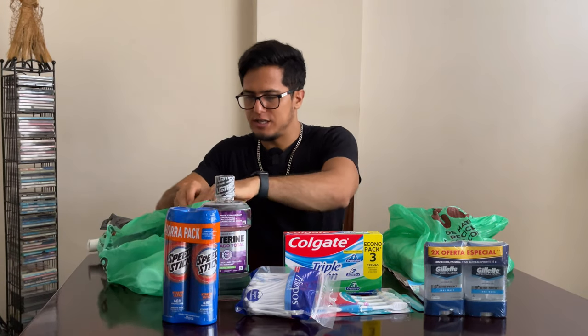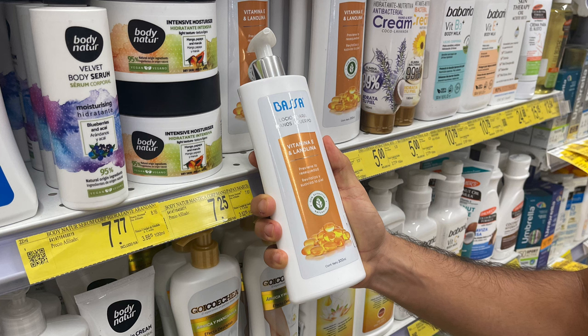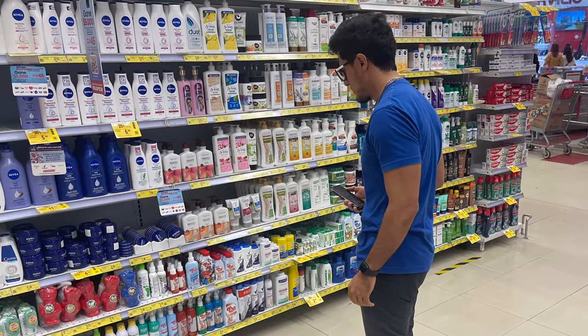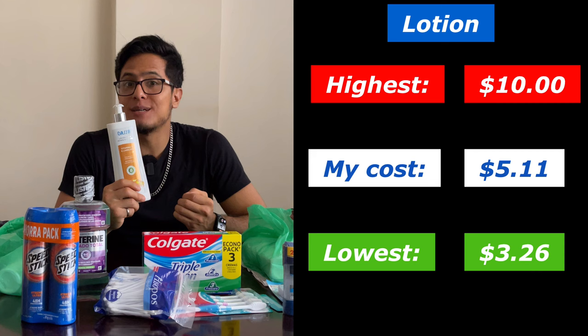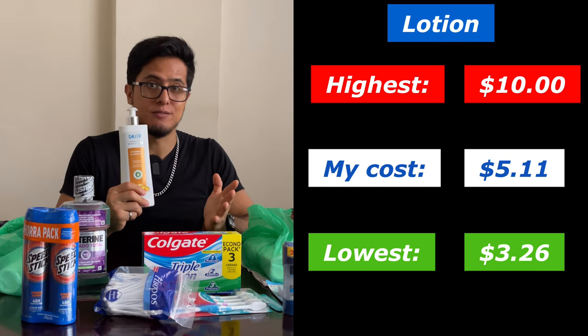Now we have lotion. The one I got is Bassa brand and it cost $5.11. There were cheaper lotions at $3.26 and some more expensive lotions going from $10 and above.